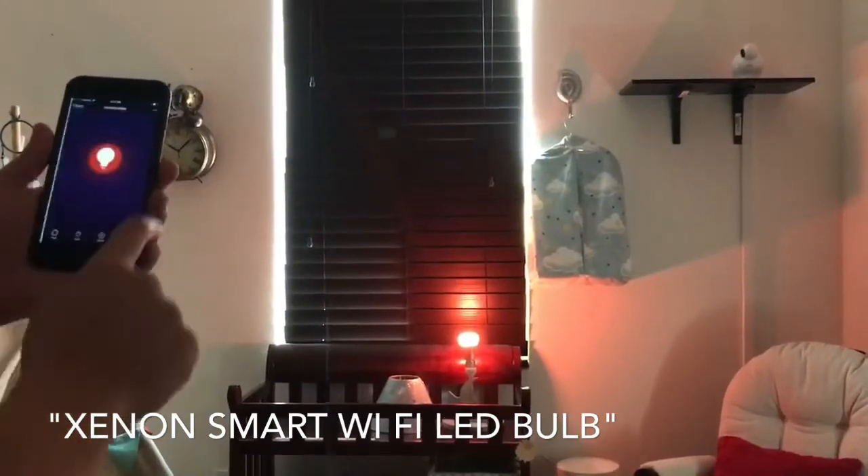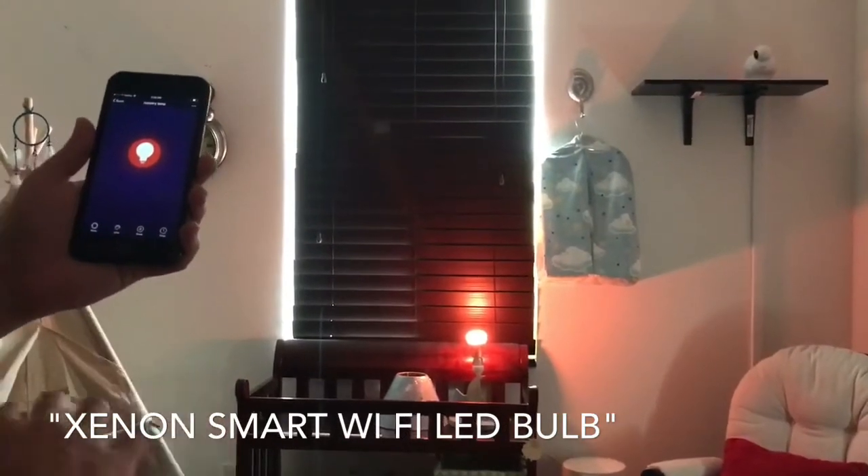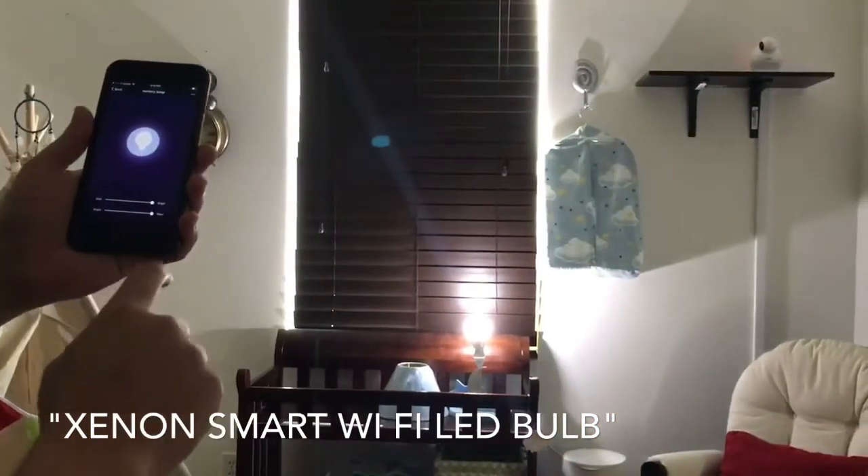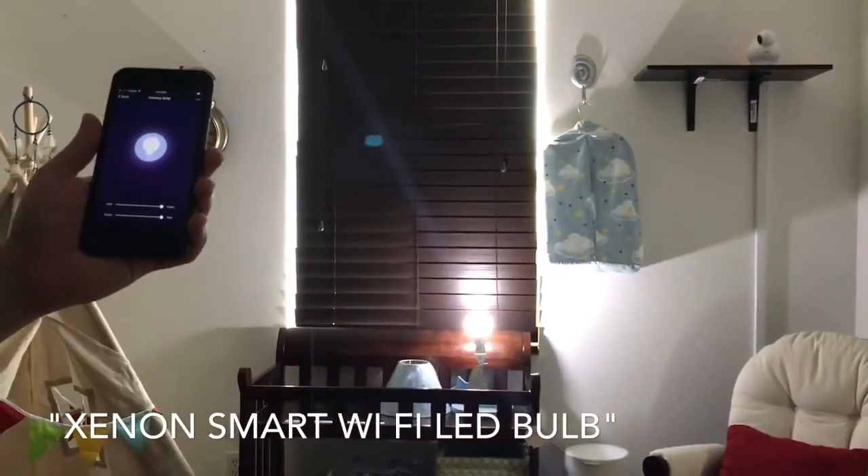Aside from that, you have a timer — set it on, set it off anytime you prefer, and control the light bulb at your own convenience from anywhere in the world with Wi-Fi access.